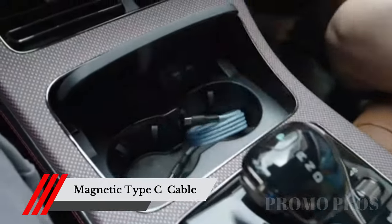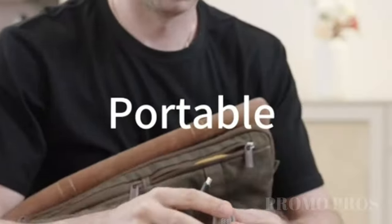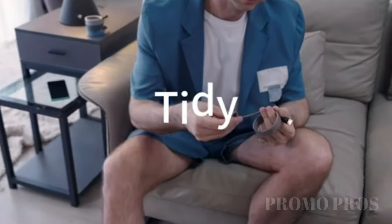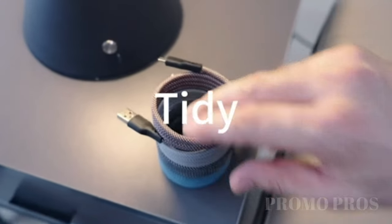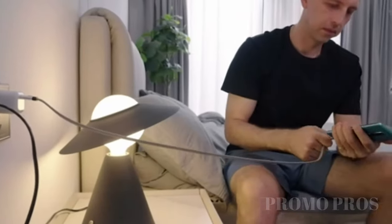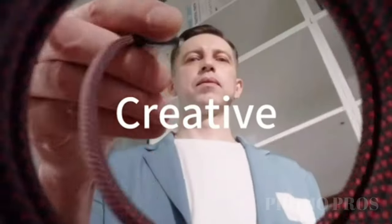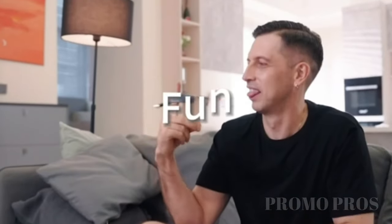Say goodbye to the frustrations of tangled and fragile charging cables. The USB-C charger cable with magnetic connectors ensures a secure and hassle-free charging experience. Its magnetic connectors snap into place effortlessly, providing a stable connection that won't let you down. Upgrade to this game-changing cable and bid farewell to charging mishaps forever.